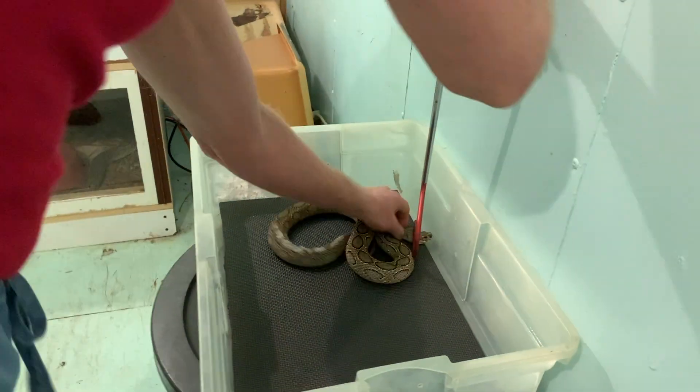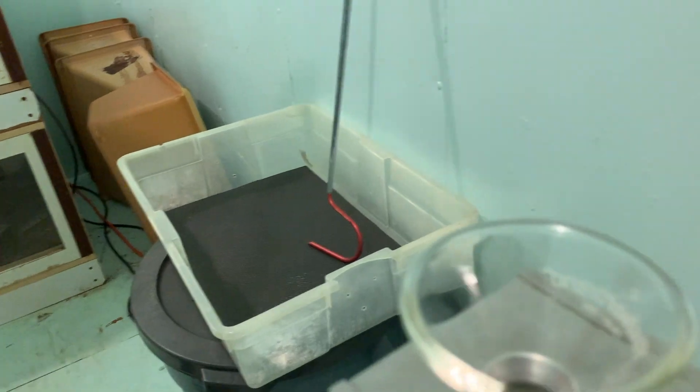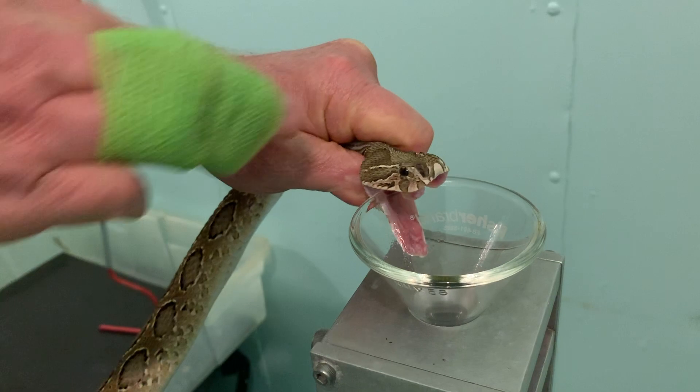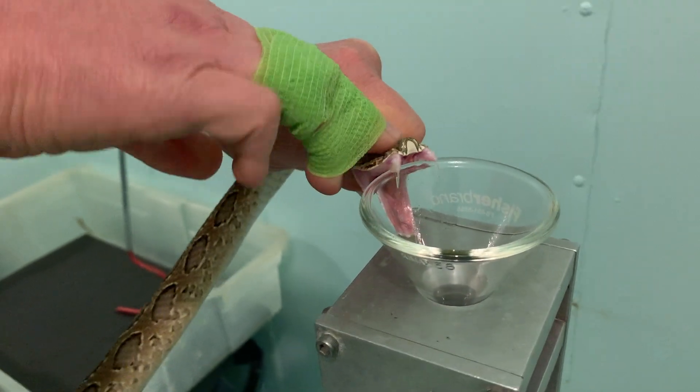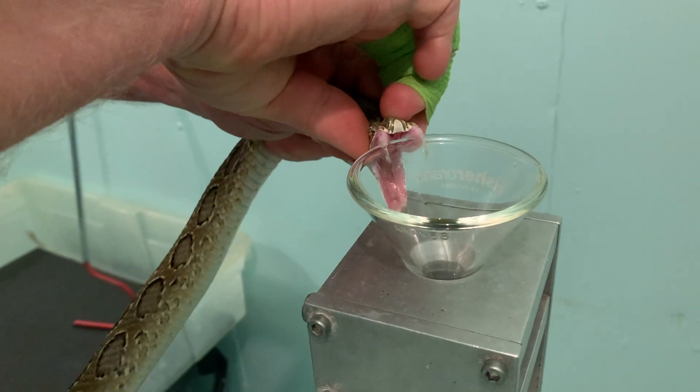These particular snakes are about two years old and were born here. We do try to use captive-born snakes as often as we can for venom extraction, so that way we know they're nice and healthy, we know their history, and we're not removing things from the wild.